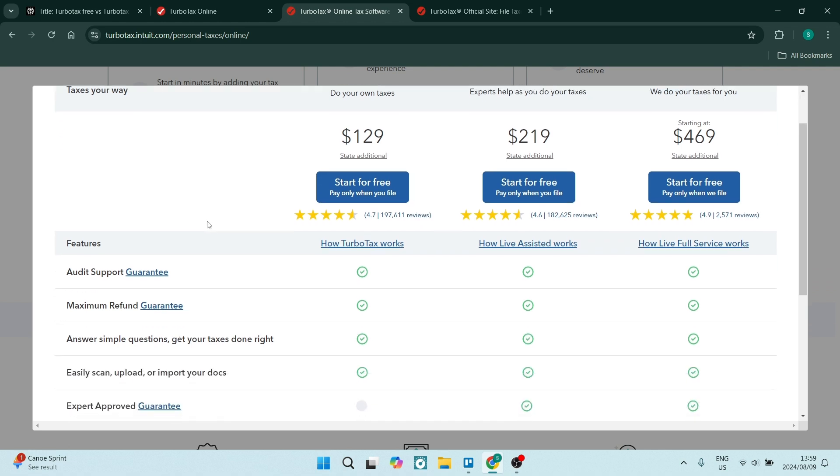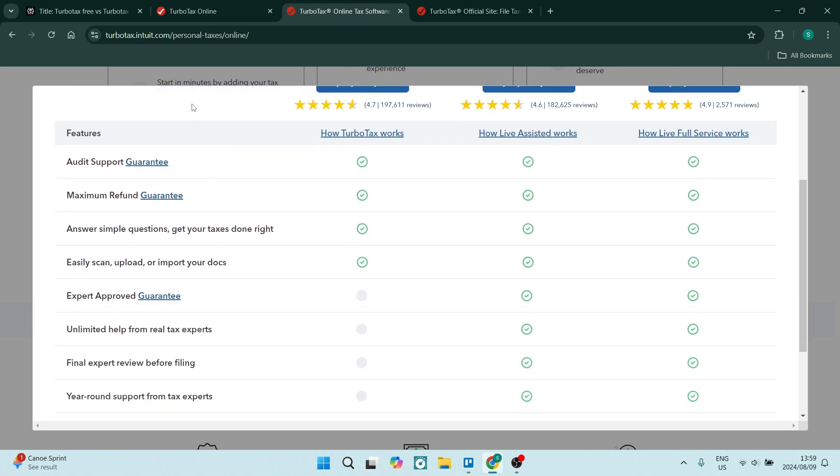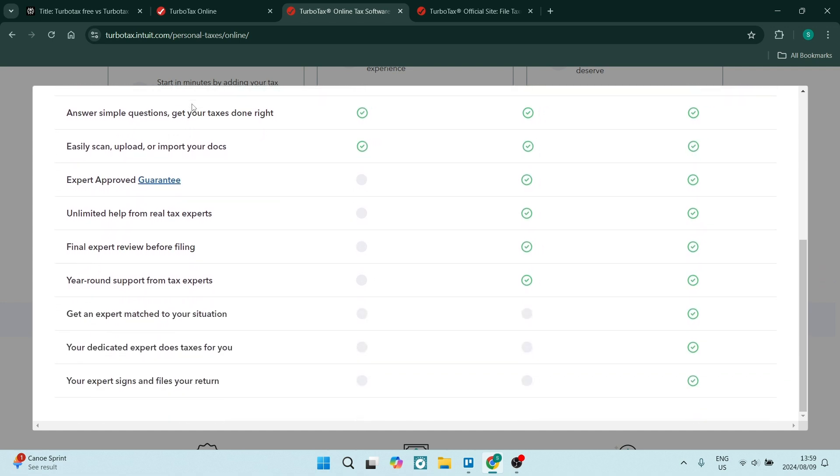It also supports simple tax situations. It's ideal if you are an individual with a W-2 income, which is a regular work income, you have limited interest and dividend income, and you have a standard deduction. That's awesome for the free version — it's basic, but it's exactly what you need, nothing more.